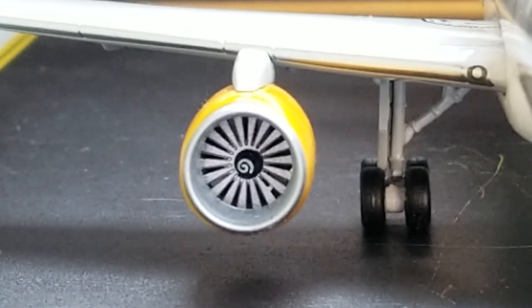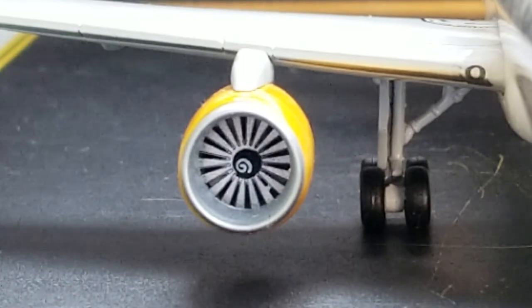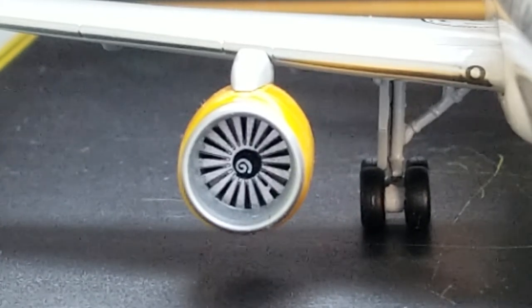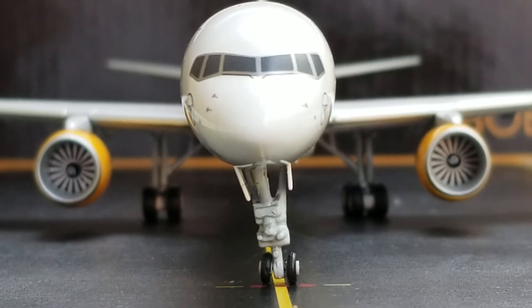Now you're looking at the engines on the starboard side. The engine fan blades do not spin over there, which I find disappointing, but it is what it is. You get a great view of the inboard landing lights, the landing bogey gears on the starboard side, the landing gear struts, and the landing gear doors. Now you're looking at the front of the aircraft with a better view of the cockpit windows, windshield wipers, nose cone, nose gears, nose gear struts, and nose gear lights inside the nose gear doors.